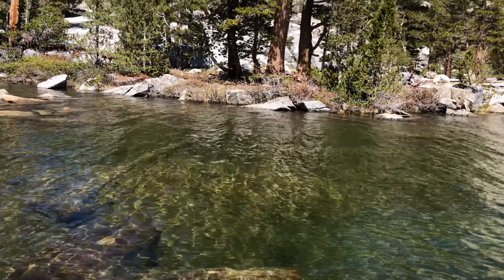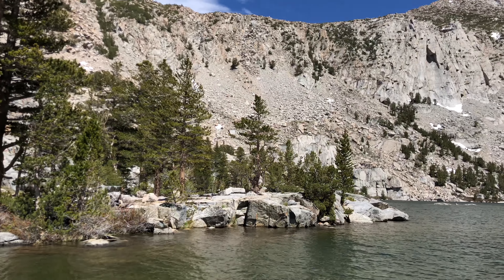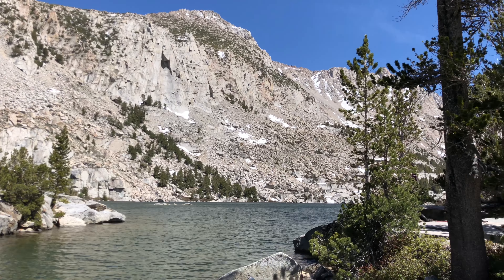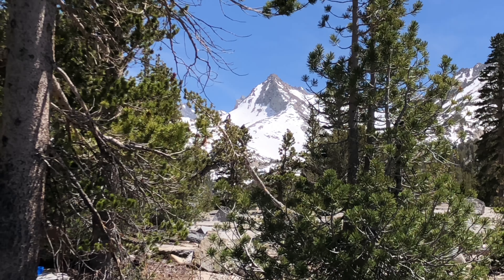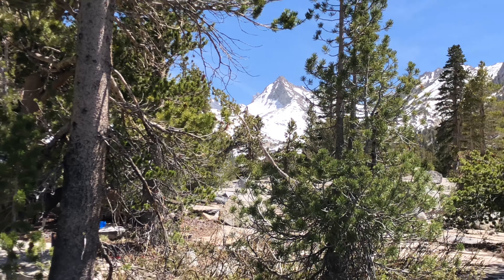Look how pretty it is. There's a blue lake, about two hours hike, three and a half to four miles. Really pretty, really clear water. Don't fall off the rock. I'm going to try something here. Still snow on the mountain — it is amazing.